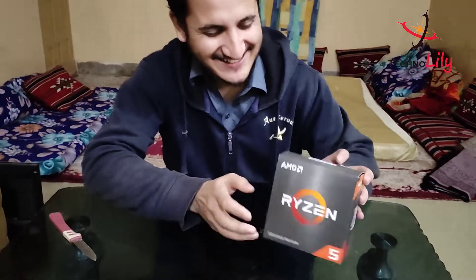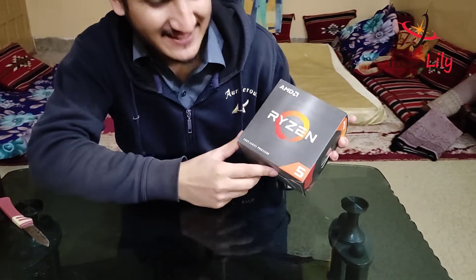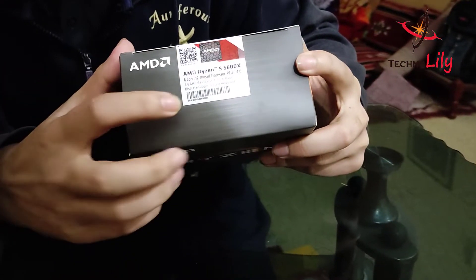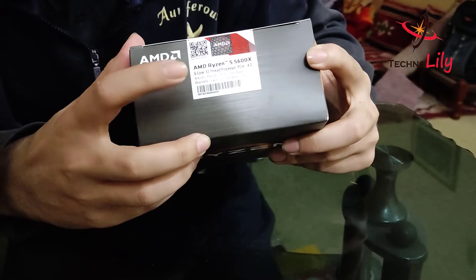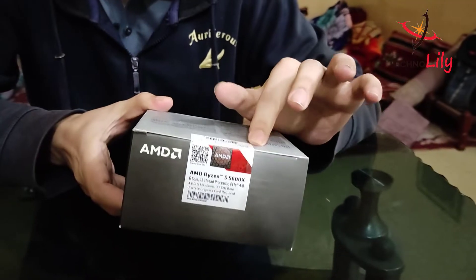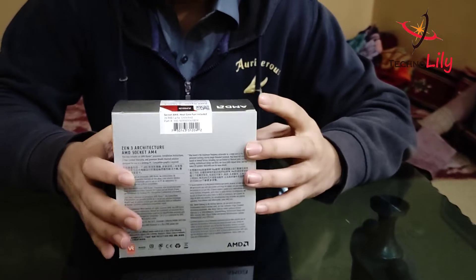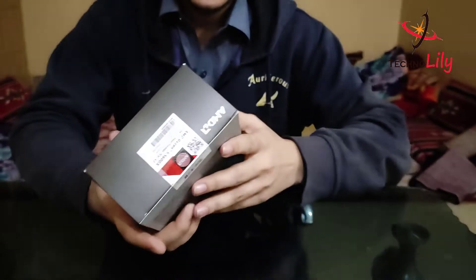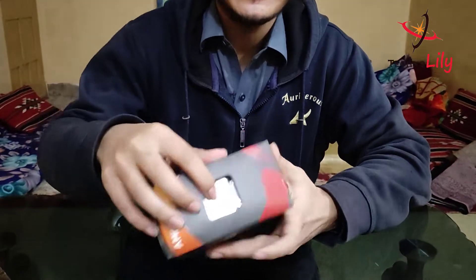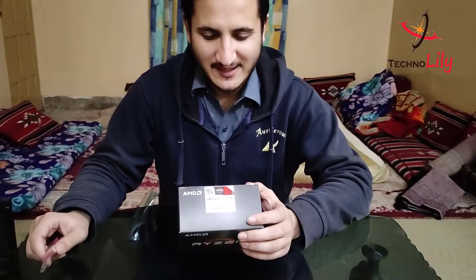And this is it guys — this is the beast, the Ryzen 5 5600X. Can you come closer and have a look? The Ryzen 5 5600X, 6 core and 12 threads. It is box packed and sealed, as you can see — the seal is there. It's very good looking and very heavy in feeling. Now we will open it up and here you can see the processor here also.